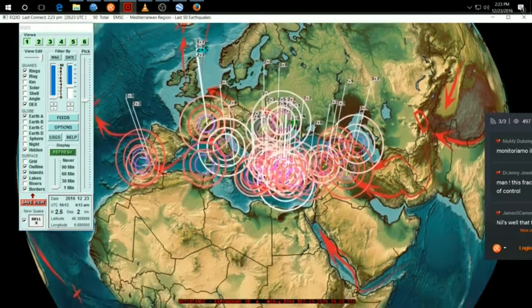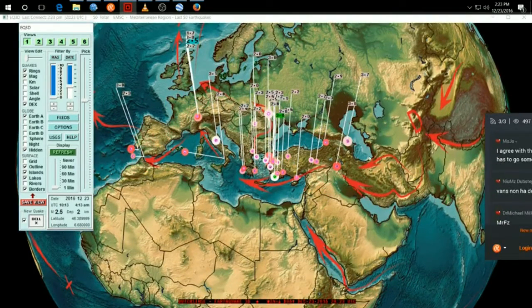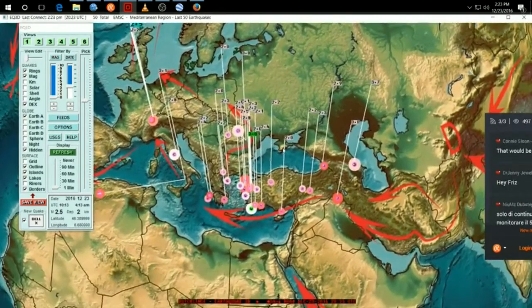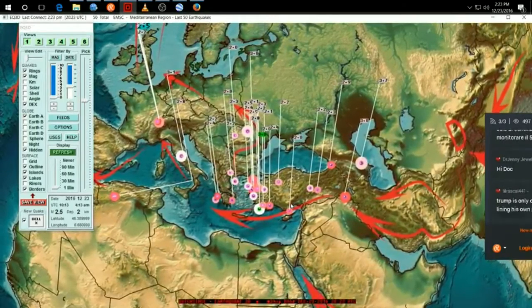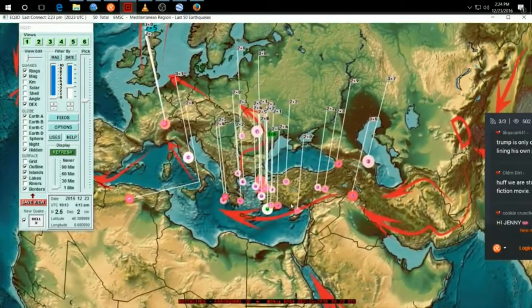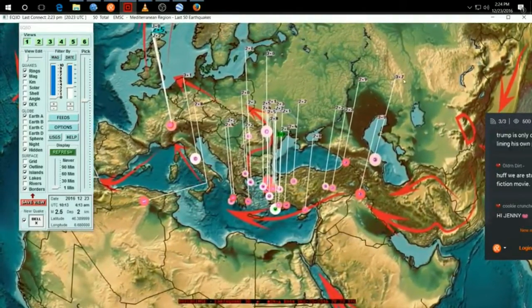A nice swarm of threes and twos across Turkey and Greece. Every time we see a swarm of threes and twos, if you add these all up together, we go up into the 4.0 range. It takes 10 threes to equal one four, and it takes 10 twos to equal one three. So we have over 10 twos and at least 10 threes that have struck in the last two days, some of them going up to 3.7.